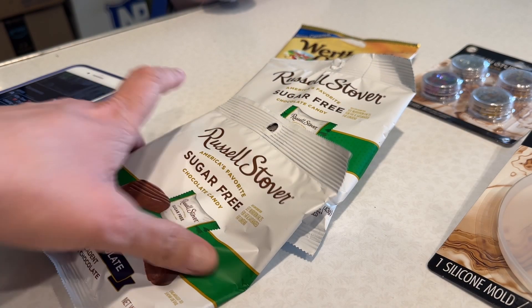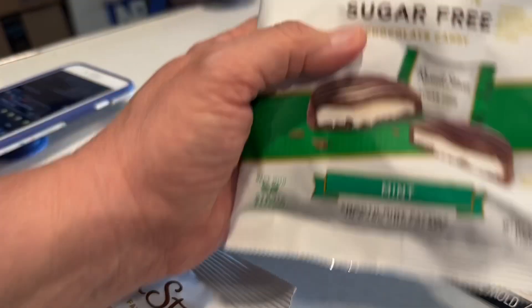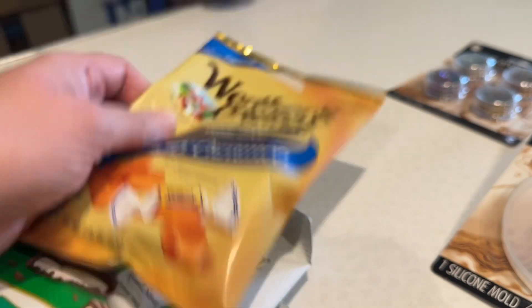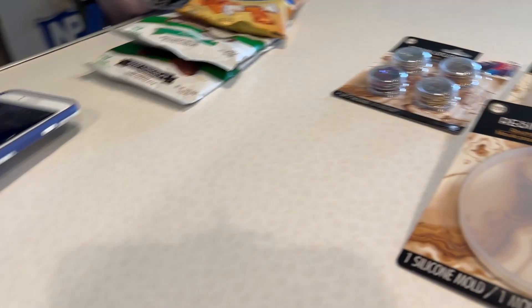Okay, this shouldn't be surprising — I got more Russell Stovers sugar-free candies. This one's dark chocolate, this one's mint sugar-free, and Werther's chewy caramel. So I'm excited about those, but you guys already knew about the sugar-free candies.